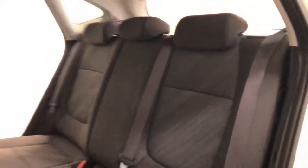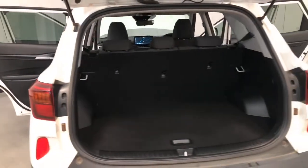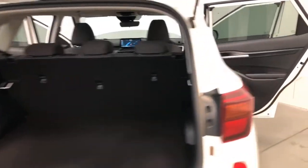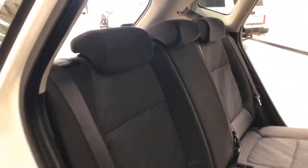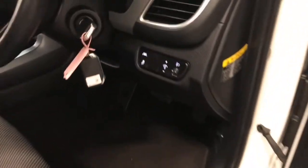It requires a service every 12 months or 15,000 kilometers, whichever comes first. The Seltos has 1,100 kilograms braked and 600 kilograms unbraked towing capacity. The Seltos has received a 5-star rating from ANCAP and comes equipped with six airbags.